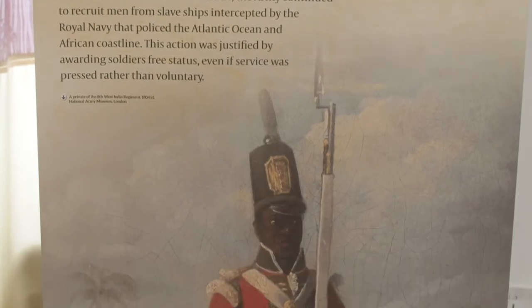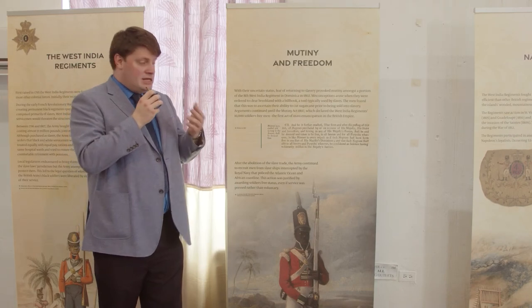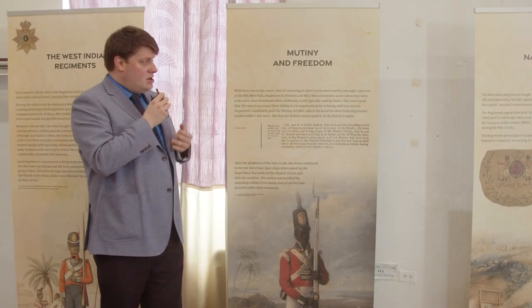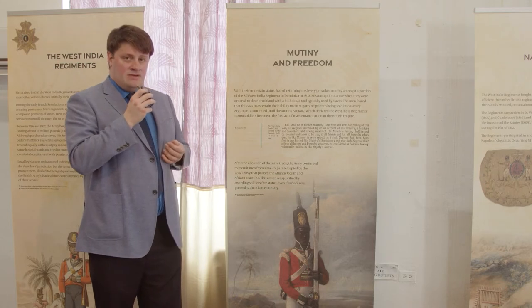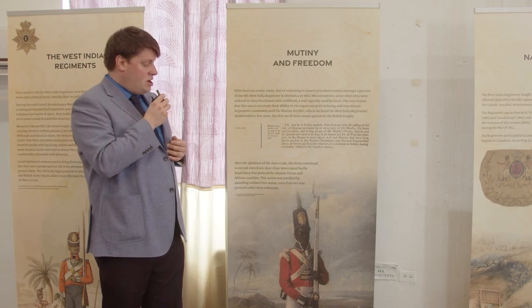This caused the British government to realise the difficulty of the situation, and in 1807 with the Mutiny Act, it was declared that all men serving in the West India Regiments were free men and were to be treated as any other soldiers of the British Army.